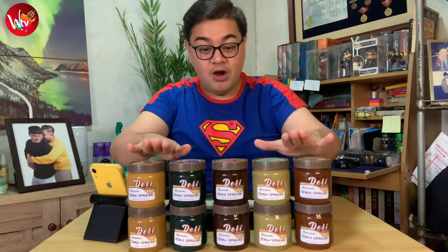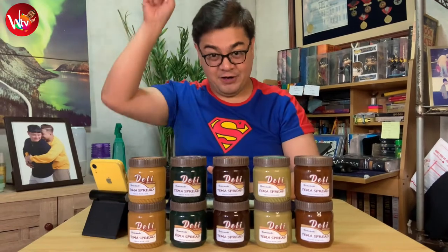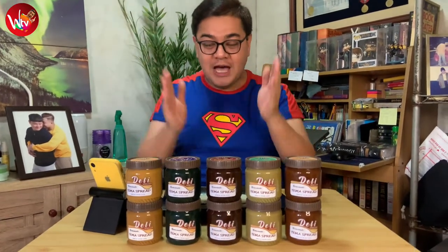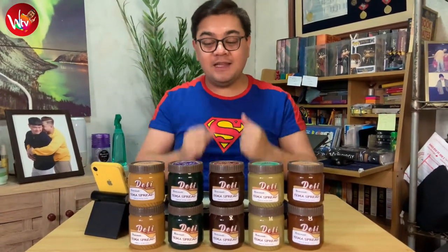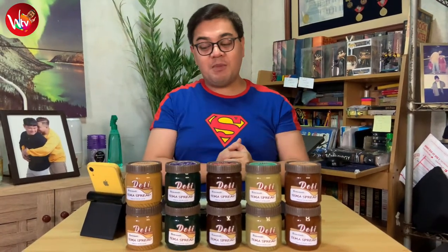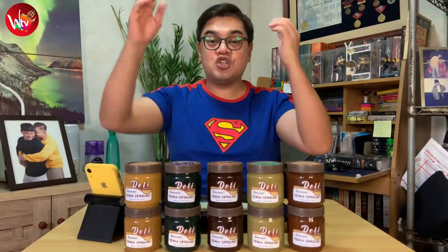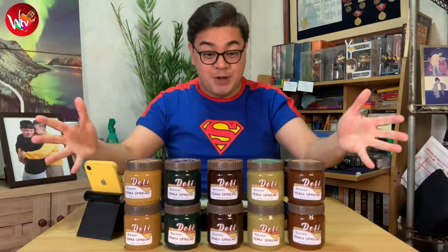If you're gonna notice, these are all Yema Spreads in five different flavors. We would like to specially shout out the proprietor of Deli Spreads PH, Ms. Maika Orca, who's actually located in Baco Orca Vite, who started her business back on August 28, 2020. Thank you very much for choosing Wizards TV to showcase your elevated Yema Spreads.